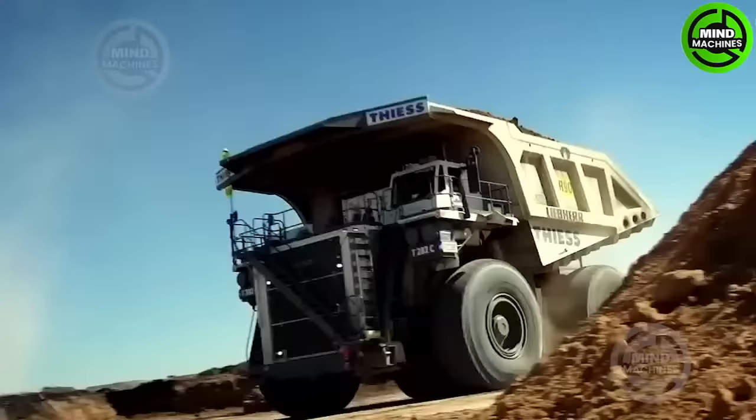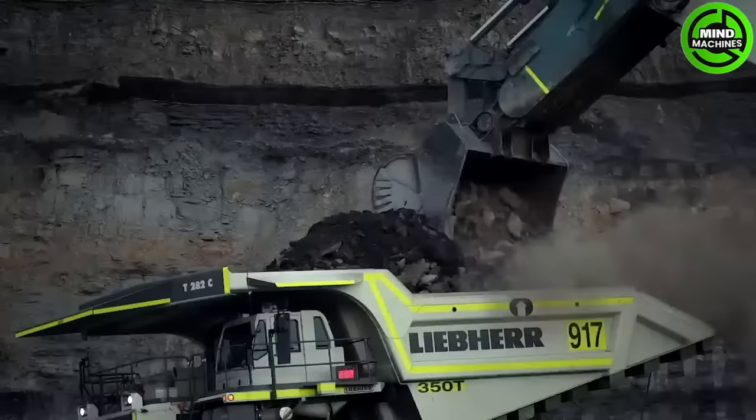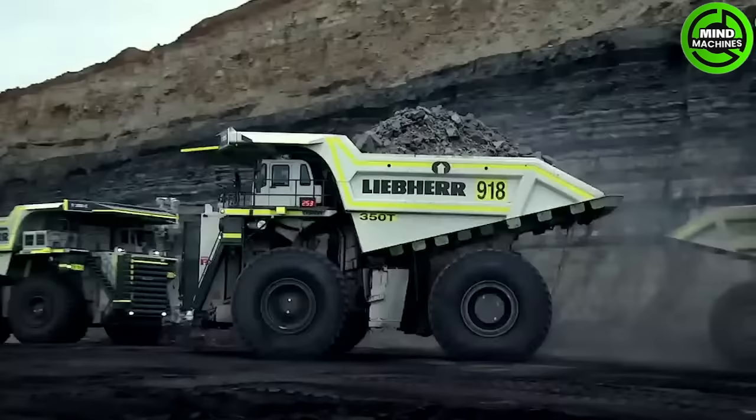The T282 diesel electric mining trucks from LIEBHERR are well known for their exceptional payload capacity and impressive performance.